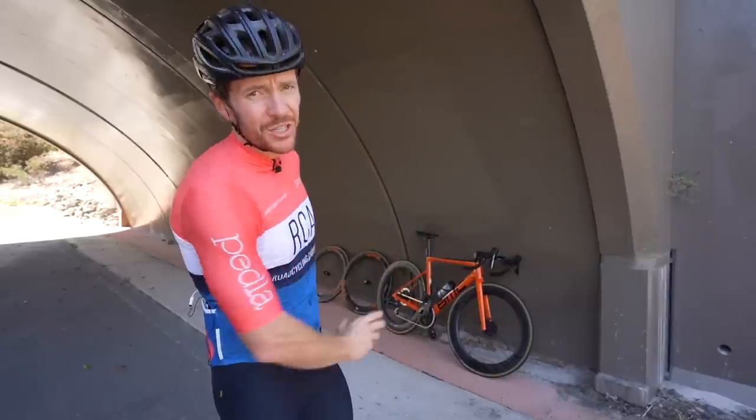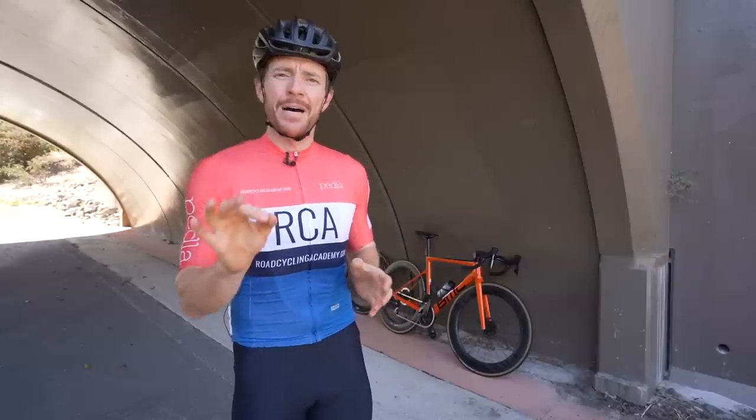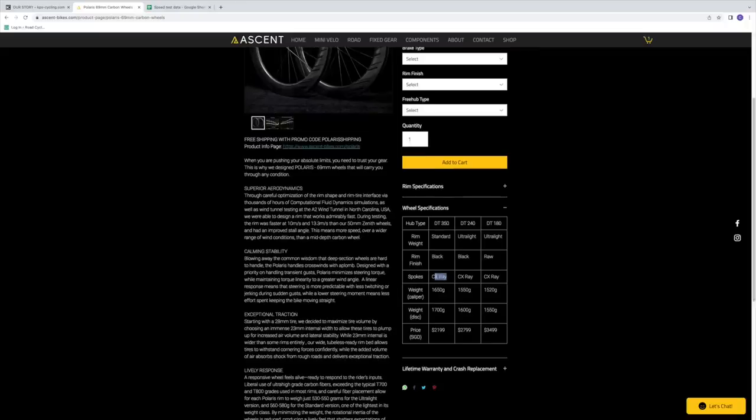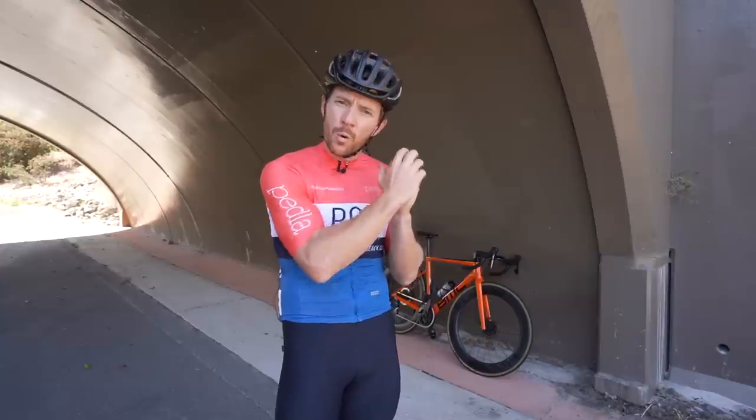Both wheelsets initially came to market with a carbon spoke that was delaminating in certain instances. I experienced it with the KPS wheels, as did Hambini — despite the carbon spoke manufacturer passing all wheel load testing requirements. While I never experienced that issue with the Polaris wheels, both the Polaris and KPS wheels were recalled that had those carbon spokes, and both have now moved to the reliable Sapim CX-Ray spoke. This is where the slight risk comes into play when investing in an emerging carbon wheel brand, external to the fact they'll be harder to resell.